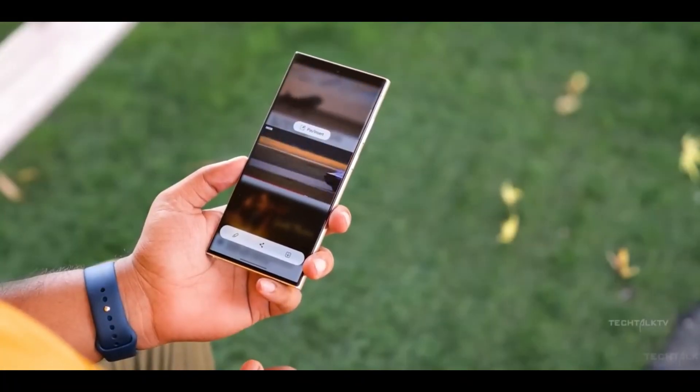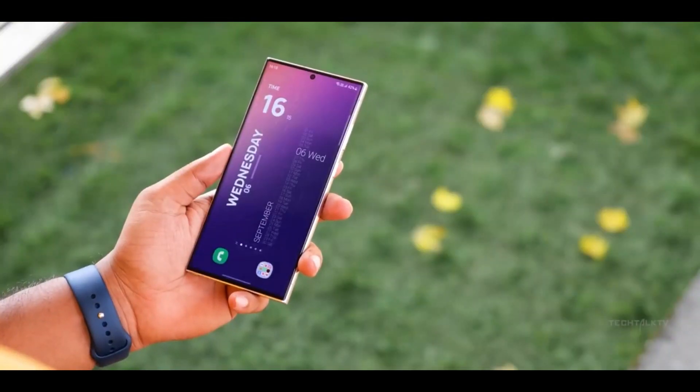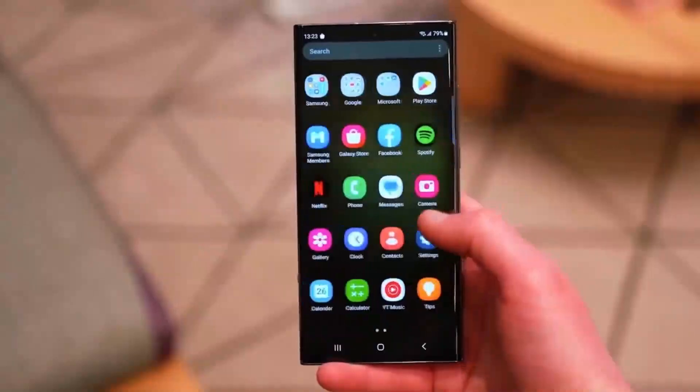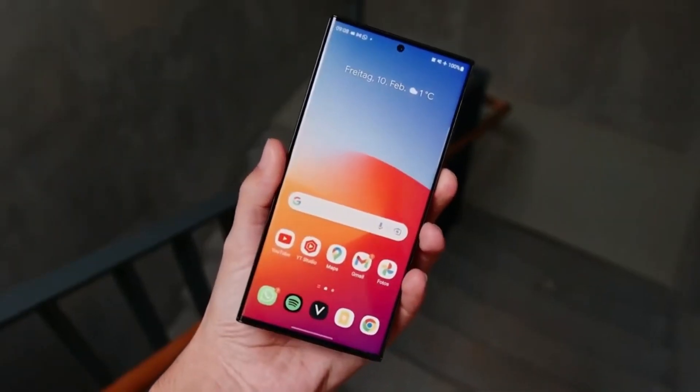One aspect we're hoping to see with the S25 Ultra is a fresh design vibe. The S24 Ultra bears a striking resemblance to its predecessor, the S21 Ultra, so a new design would be refreshing, especially considering Samsung's innovative foldable phones.